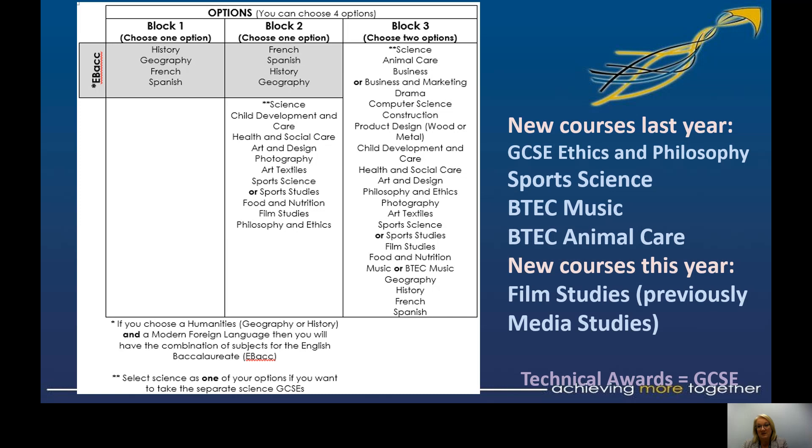Last year we had a number of new courses; this year we've got one new course. We've got the GCSE in Ethics and Philosophy, the Sports Science course, BTEC in Music, and BTEC in Animal Care. The new course for this year is Film Studies. We used to offer Media — there is similarity and overlap — but Mrs Archer has been looking really closely at the courses, the content and relevance, and felt the shift to Film Studies is well-timed and the course she's offering is really good.